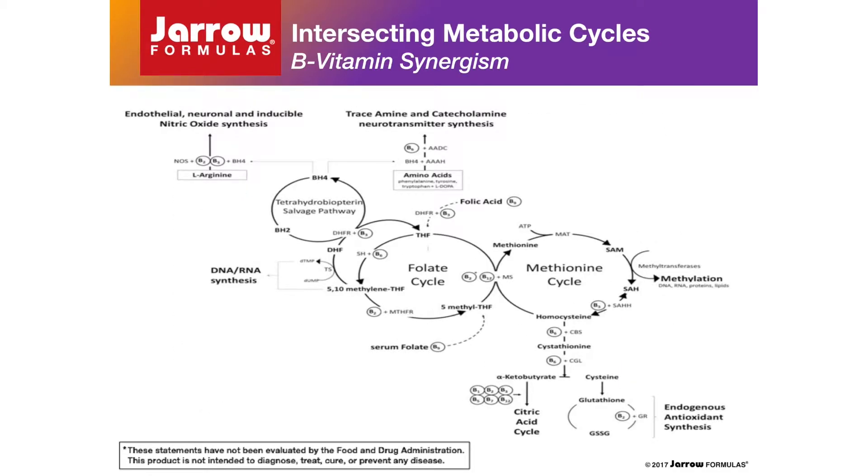Methylcobalamin, 5-methyltetrahydrofolate, pyridoxal 5-phosphate, and flavin adenine dinucleotide — the primary biologically active coenzyme forms of vitamins B12, B9 or folic acid, B6, and B2 respectively — work in concert to facilitate key rate-limiting enzymatic reactions within a network of interrelated cellular pathways: the methionine and folate cycles, the tetrahydrobiopterin salvage pathway, and the transsulfuration pathway.